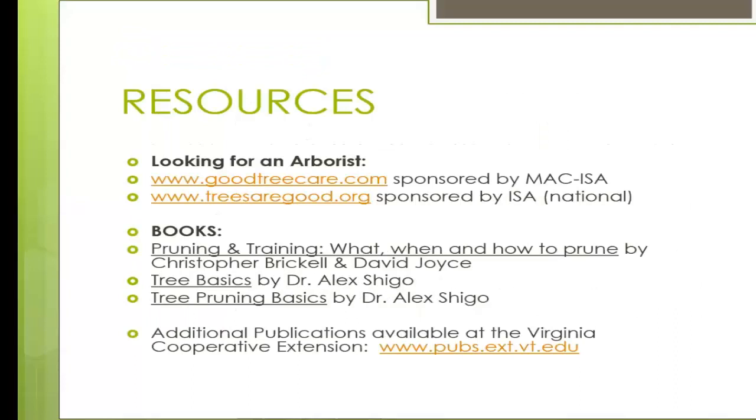For resources: if you're looking for an arborist for your mature trees, check out MAC ISA and the ISA — the International Society of Arboriculture. Recommended books include Pruning and Training, which is the pruning bible and a gold mine for knowing your species; and Tree Basics and Tree Pruning Basics, both by Dr. Alex Shigo — short 32-page illustrated reference guides. Additional publications are always available through the Virginia Cooperative Extension. Thank you very much for listening — good luck and go cut something.